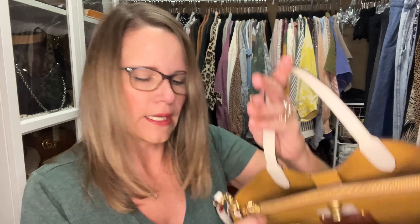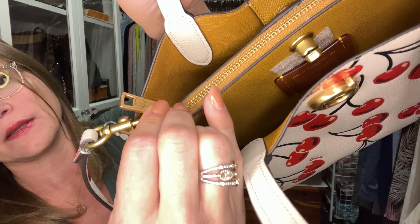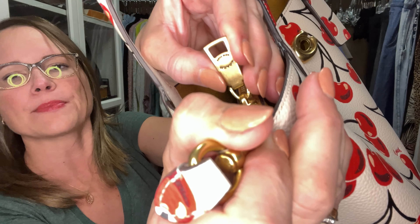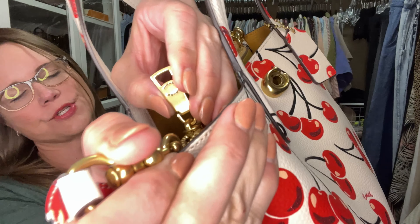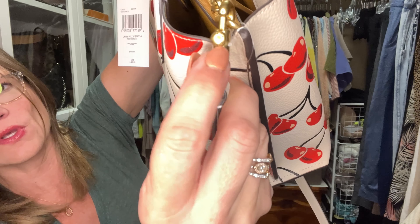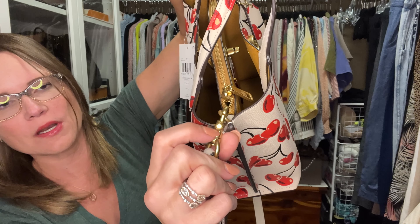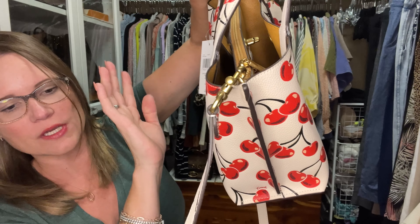It does have a center compartment and the center compartment is a fabric lining with 'Coach' written on it throughout. It is a Coach New York piece as opposed to a 1941 piece, and you can tell that by looking at the zipper pull which says 'Coach New York.' The little knobs on the clips say 'Coach' on the top and 'Coach' on the bottom, which has been consistent across all authentic Coach bags I've seen.